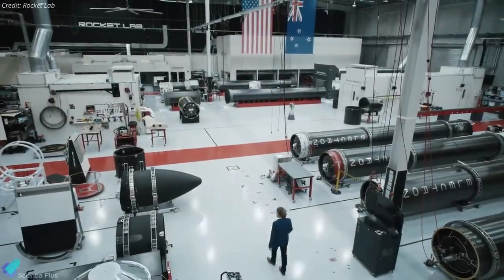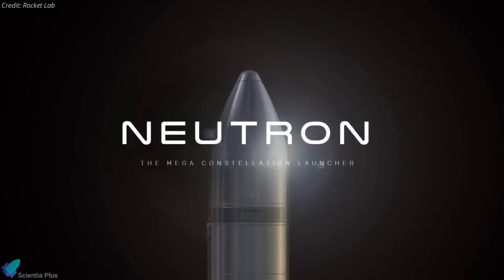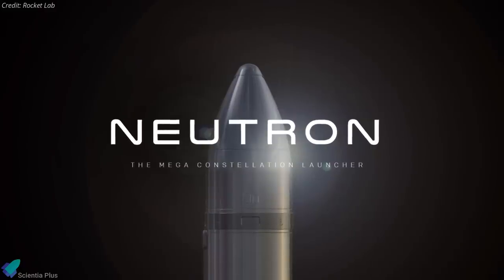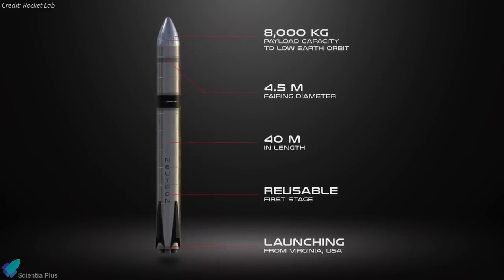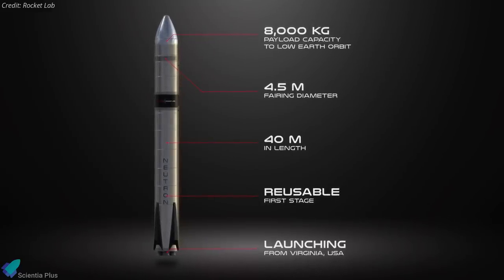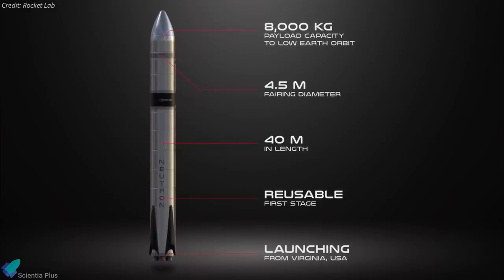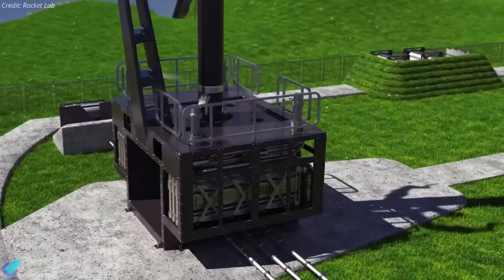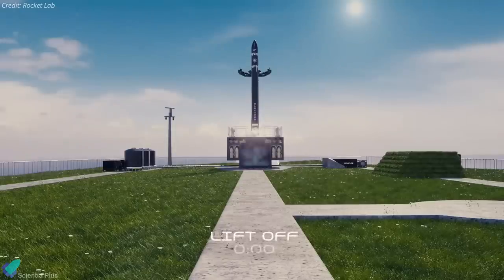On March 1st, Rocket Lab unveiled plans for its Neutron rocket, an advanced two-stage launch vehicle tailored for mega-constellation deployment, interplanetary missions, and human spaceflight. The rocket is expected to be 40 meters tall with a 4.5-meter diameter fairing. It will use RP-1 as fuel and liquid oxygen as oxidizer.